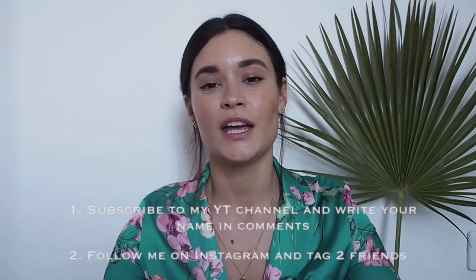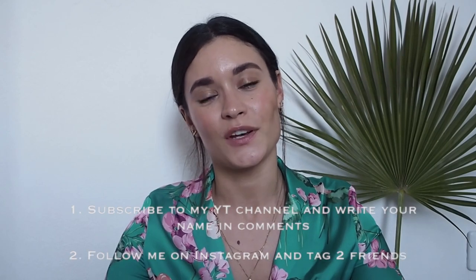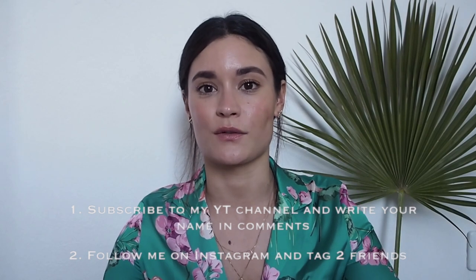To win this giveaway, you need to be subscribed to my YouTube channel, follow me on Instagram, and tag two friends on Instagram. You have until May 22nd at midnight Central European Time to participate, and this giveaway is open internationally!